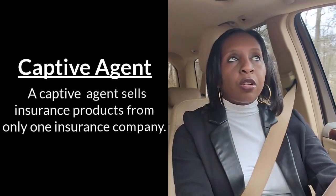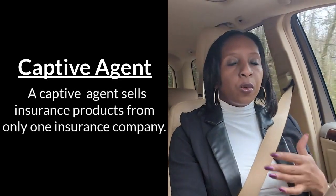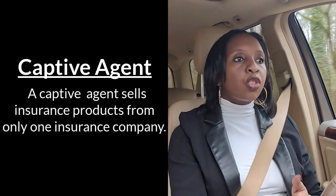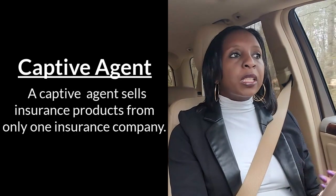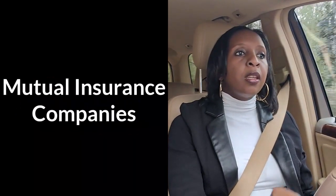A captive agent is somebody who is contracted to only sell products with one insurance company. Typically these are people who are with companies like State Farm or American Family, and sometimes even mutual companies or investment companies that don't want that agent to sell any other product outside of what they offer.